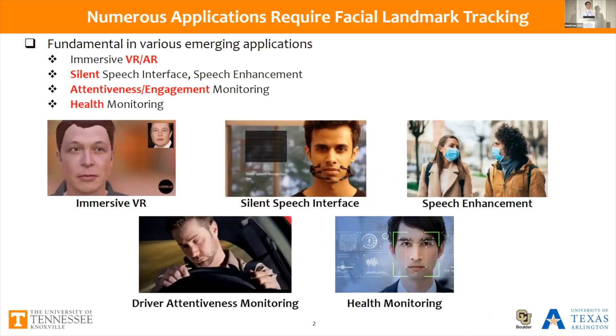Facial landmark tracking and 3D reconstruction has become fundamental in various emerging applications. For instance, they can increase awareness of users' real-time facial expressions, enable seamless interfaces for human-computer interaction, and facial and mouth dynamics can help improve speech quality during the pandemic where people wear face masks. Moreover, they can be used for attentiveness monitoring such as driver attention monitoring, and health monitoring for diagnosis of various diseases.